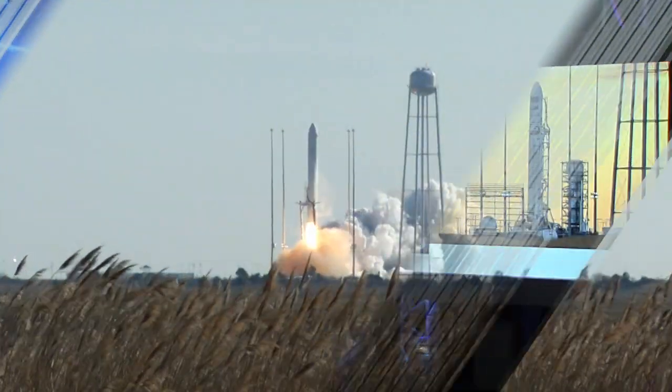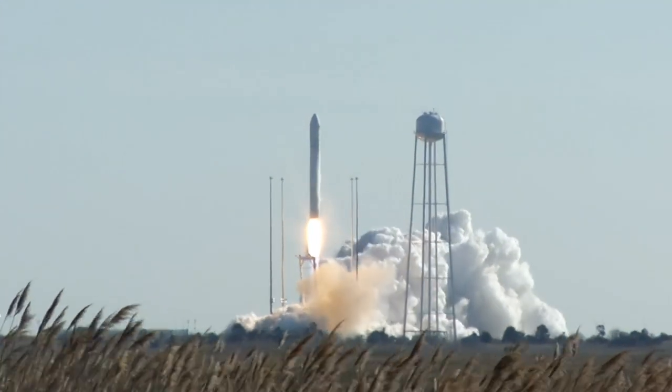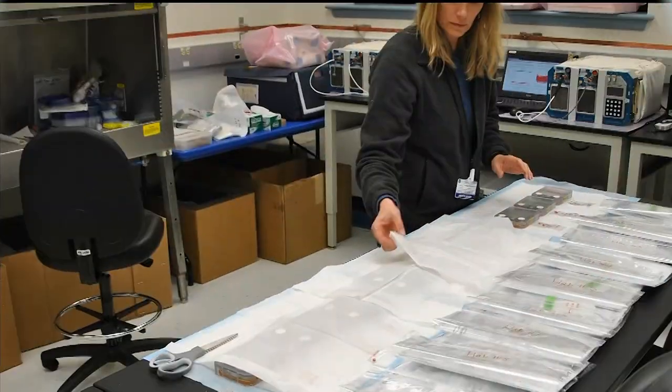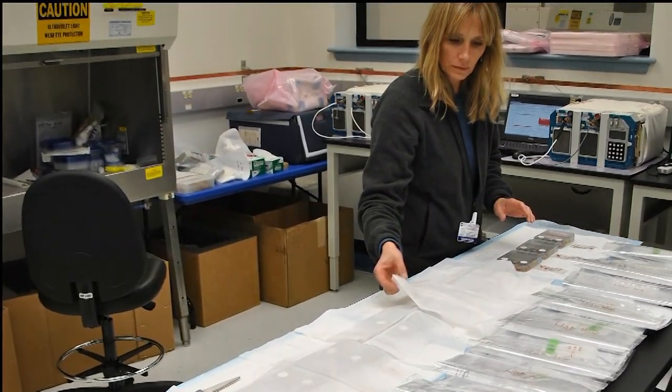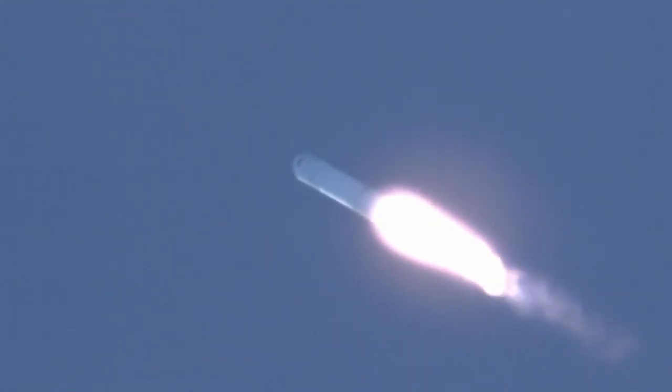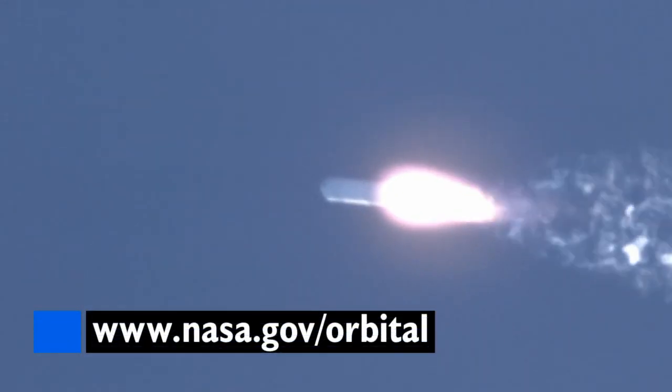The crew is getting ready to welcome a new delivery of cargo and science. Orbital Sciences Cygnus launched from Wallops, Virginia on Thursday. The craft will arrive at the station on Sunday. 23 schools and almost 9,000 students are flying experiments on everything from stem cells to ants. This is the first official cargo flight for Orbital Sciences, with several more scheduled for this year. For more, visit nasa.gov/orbital.